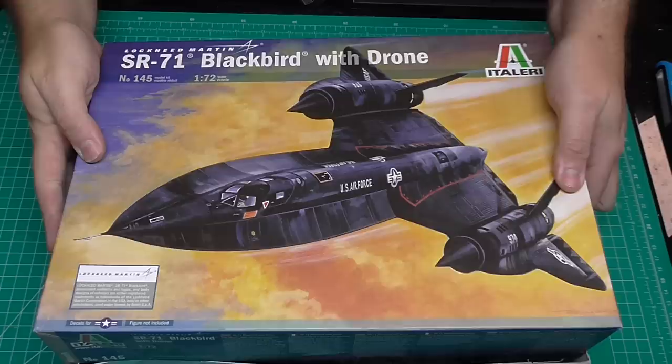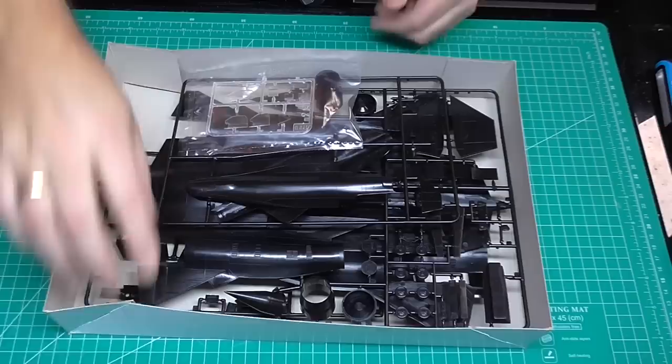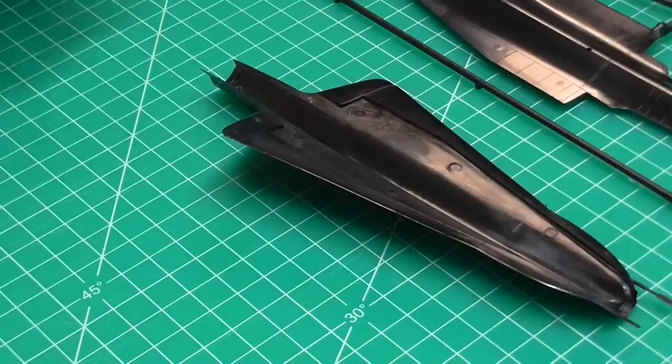So this is the 1/72 scale Italeri kit. It was sent in by one of my viewers, Howard de Forest — Dash Riptide — the same guy who bought me the book. He knows I love SR-71s. Let me just show you what this one looks like so you can get an idea of the size difference. I haven't completely opened this one yet, but we've got the decals here, all the instructions, and this is what all the parts look like. This is the Italeri 1/72 scale kit.